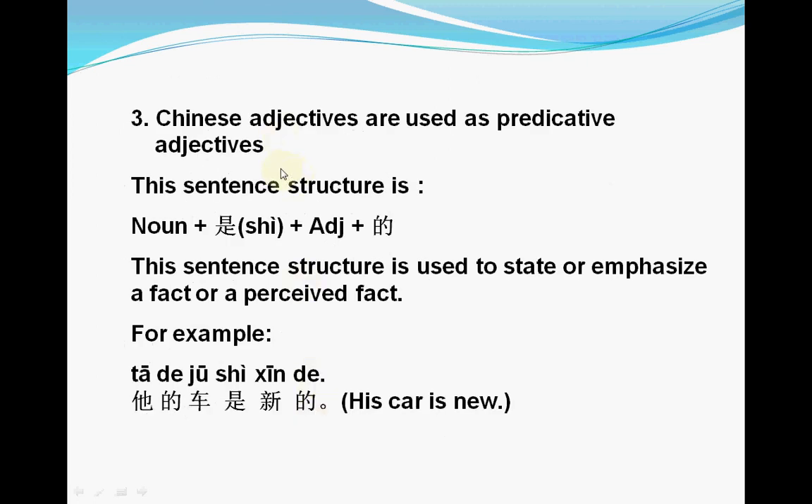The third situation is Chinese adjectives used as predicate adjectives. The sentence structure is: subject + 是 + adjective + 的 at the end of the sentence. This structure is used to state or emphasize a fact or perceived effect. For example: 他的车是新的 — his car is new. We have subject 他的车, then 是, then the adjective 新, and we add 的 at the end.